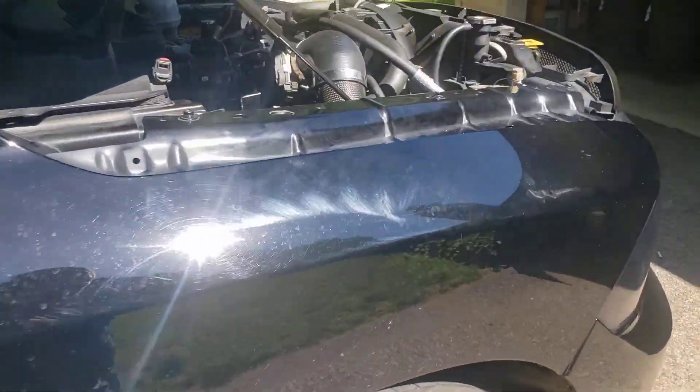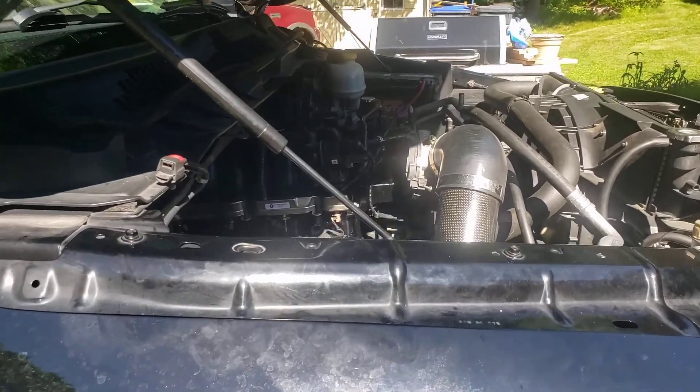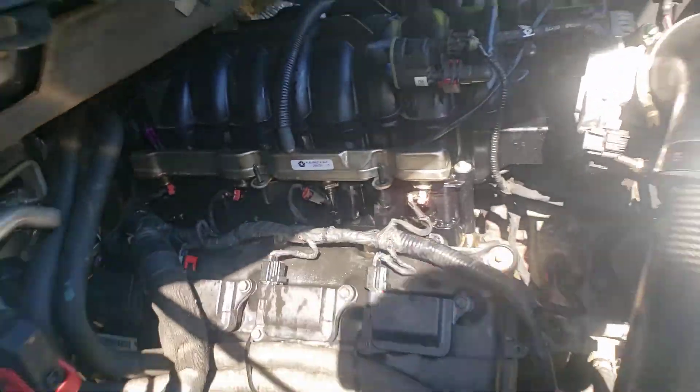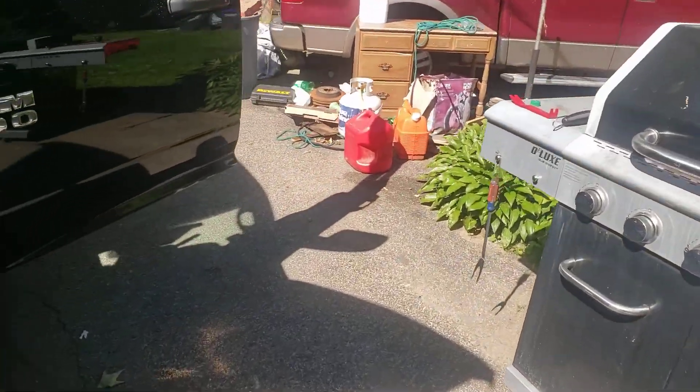This is all weird. I pulled the valve cover. First of all, listen for the tick — very, very subtle. Nowhere near as loud as it was.